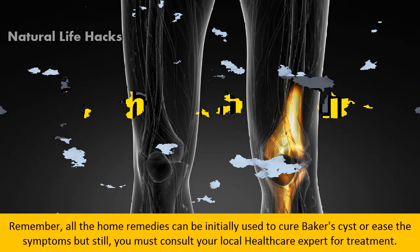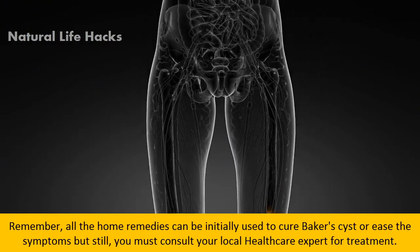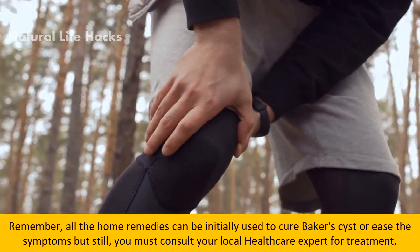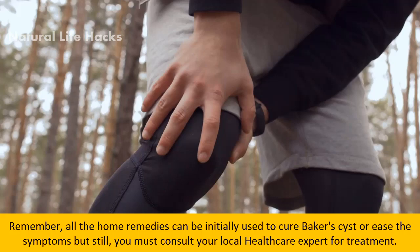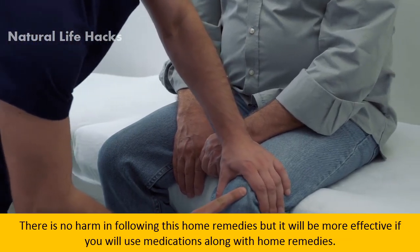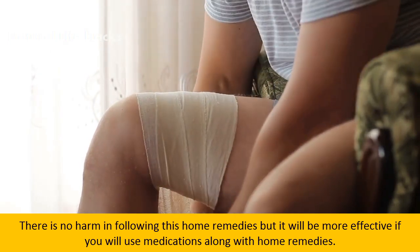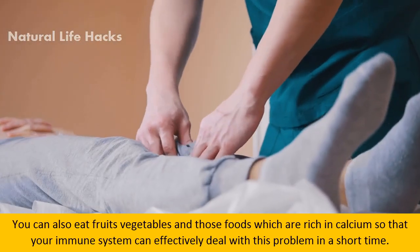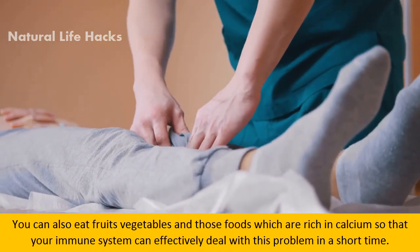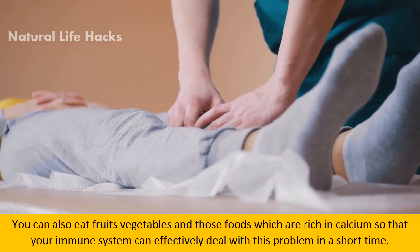Remember, although home remedies can initially be used to ease the symptoms of Baker's cyst, you must still consult your healthcare expert for treatment. There is no harm in following these remedies, but it will be more effective if you use medications along with home remedies. You can also eat fruits, vegetables, and foods rich in calcium so that your immune system can effectively deal with this problem in a short time.